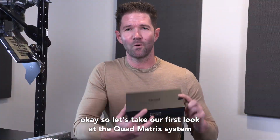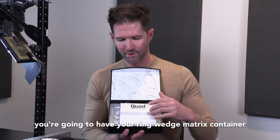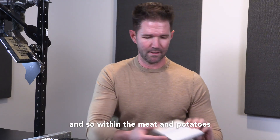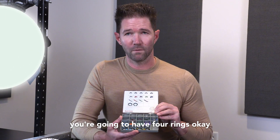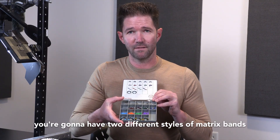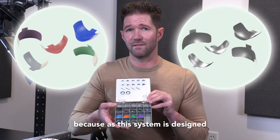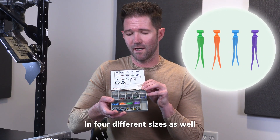Let's take our first look at the quad matrix system — this is the professional kit. Inside you're going to have your ring, wedge, and matrix container, along with ring forceps, matrix pliers, and a composite placing instrument. Within the core components, the professional kit includes four rings — two universal and two large or tall — and two different styles of matrix bands: a firm matrix band and the fusion matrix bands. We'll describe later what each is for. Then we have the quad wedges in four different sizes as well.